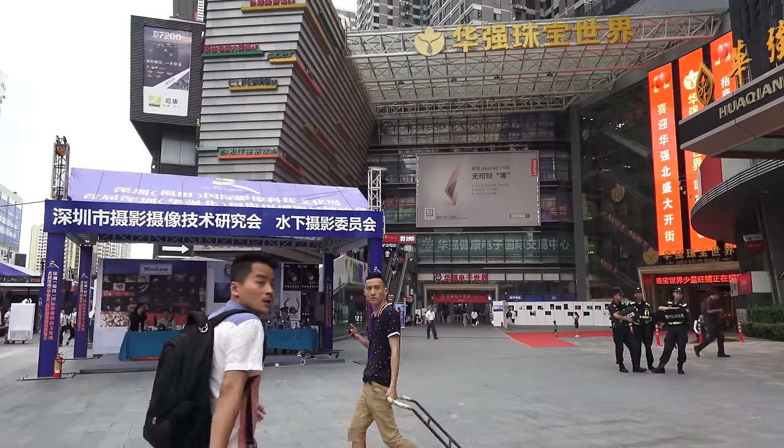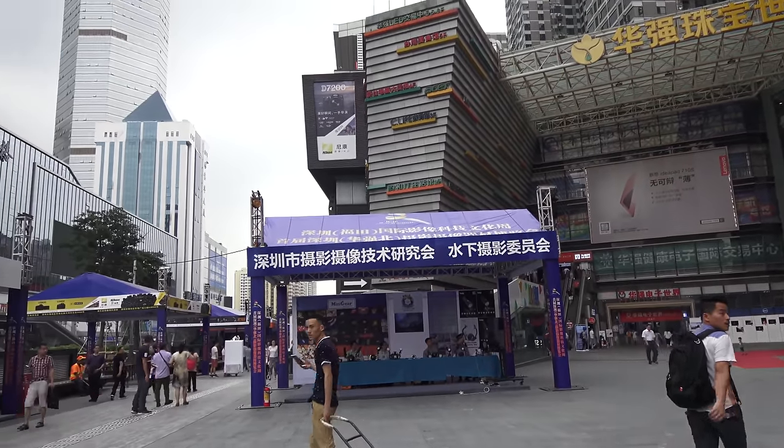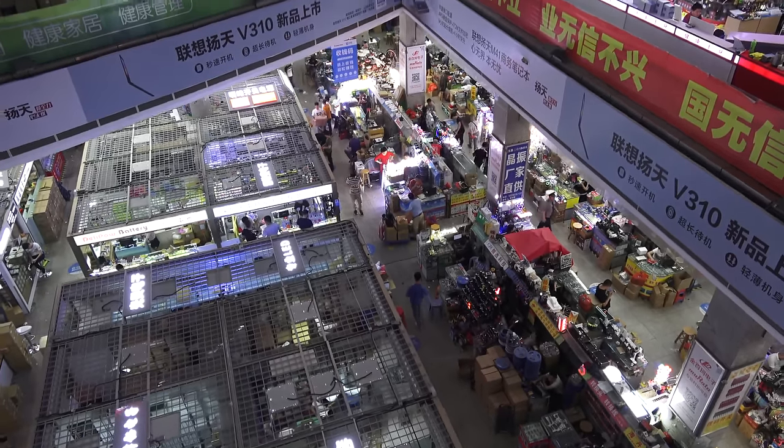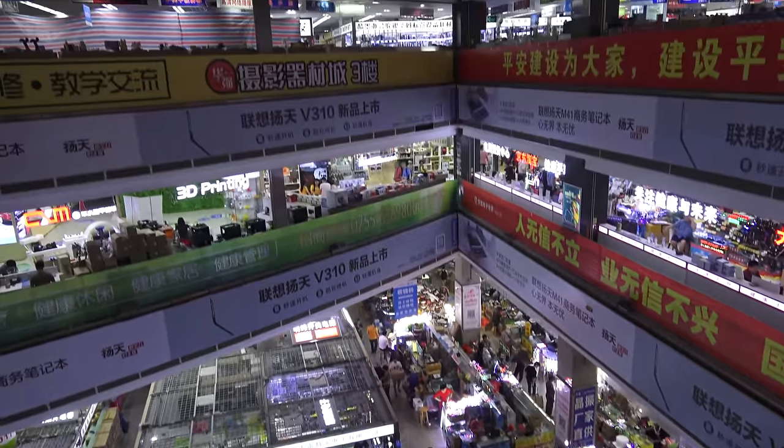Welcome to another video. Here I am in Huajanbei today, and Huajanbei is an interesting place. It is probably the biggest electronics district in the world, certainly in China. And this is where you come if you want to buy anything that's got anything to do with electronics — and I mean anything.